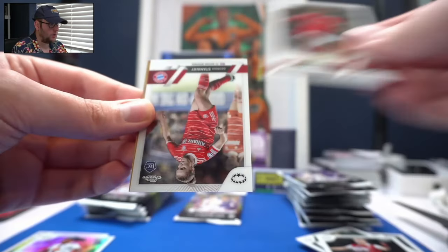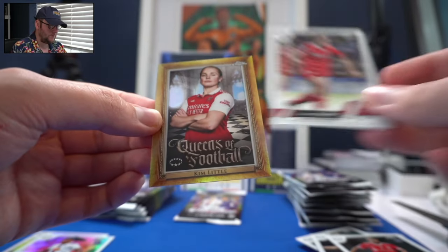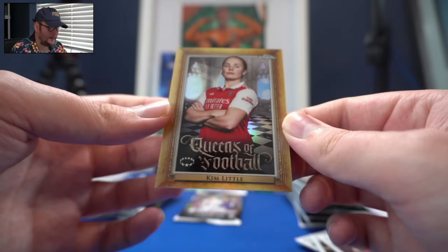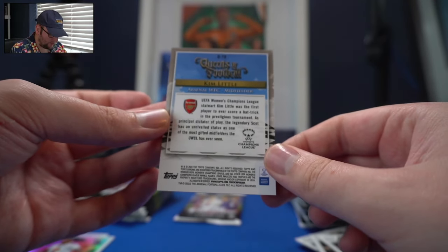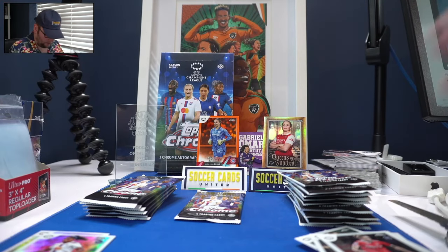Chelsea are perennial contenders. There's the English midfielder Georgia Stanway, and Kim Little — Arsenal legend. Queens of Football insert for Kim Little. She's the first ever player to score a hat-trick in the UEFA Women's Champions League. You'd call Kim Little an OG for sure.